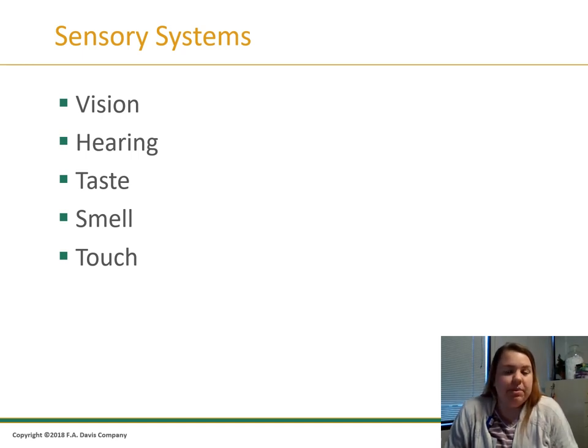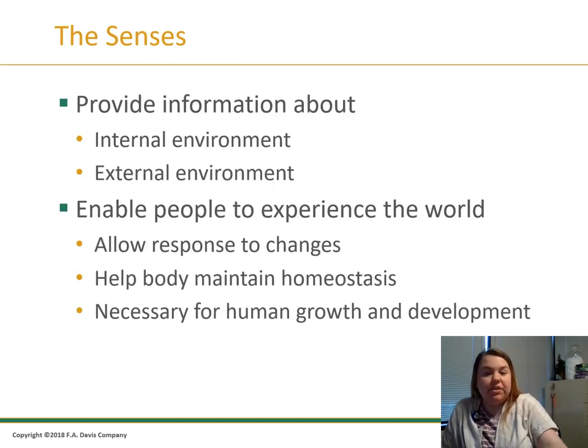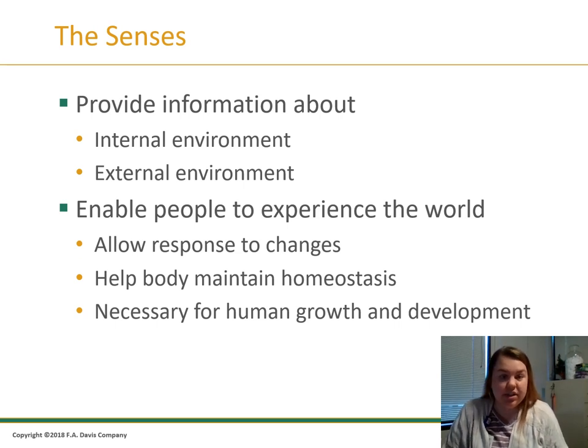Let's talk about vision, hearing, taste, smell, and touch — those are all our senses. The senses provide information about our internal and external environment. Our senses allow us to respond to changes and help the body maintain homeostasis. They are necessary for human growth and development — we need our senses.